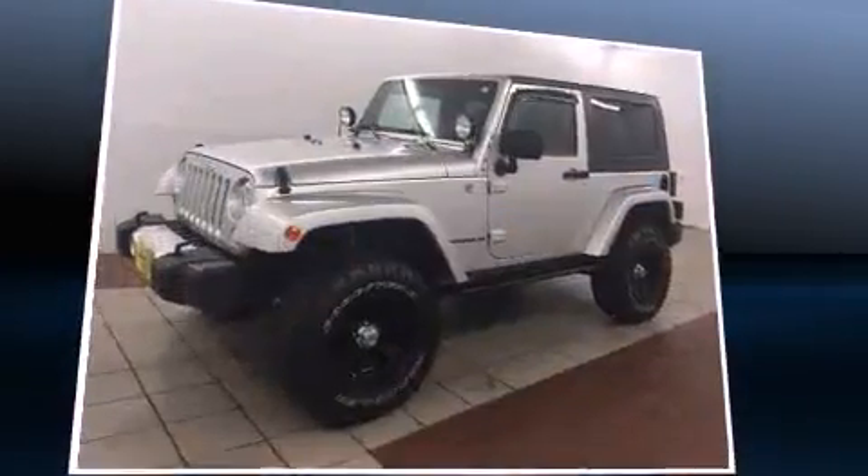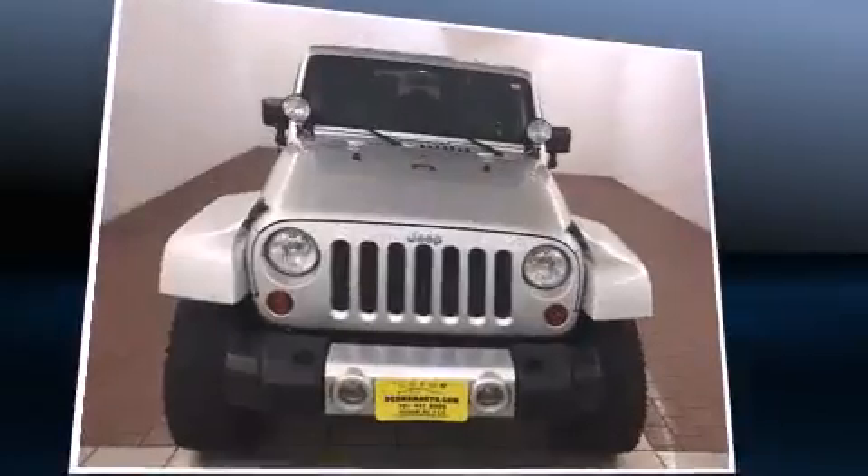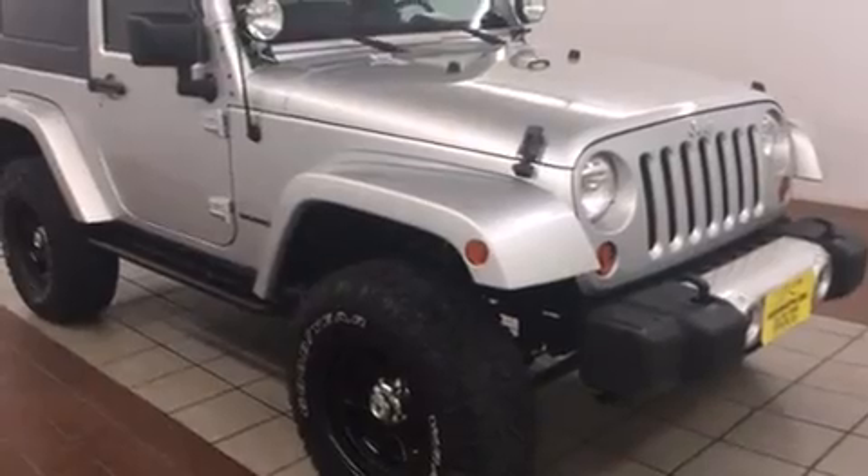All of the premium features expected of a Jeep are offered, including a trip computer, front fog lights, skid plates, remote keyless entry, and more.